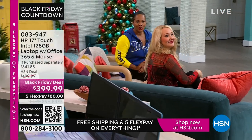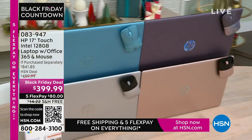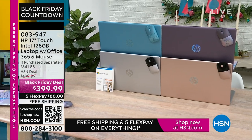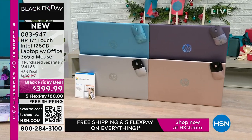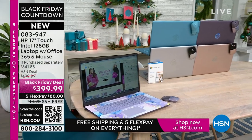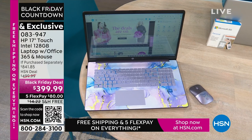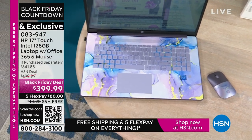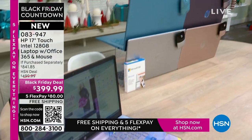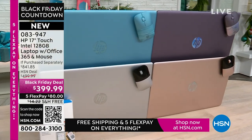Coming up — the best part about a laptop is you can use it anywhere. This is your HP 17-inch touchscreen with Intel inside, so you've got the Intel processor. It's 128 gigabytes — a nice large size. It comes with a year of Microsoft 365, already included. It also comes with a wireless mouse. What you'd pay for just those two extras alone is a huge value. And you're getting great software vouchers as well. Colors include lavender, teal, silver, and rose gold.